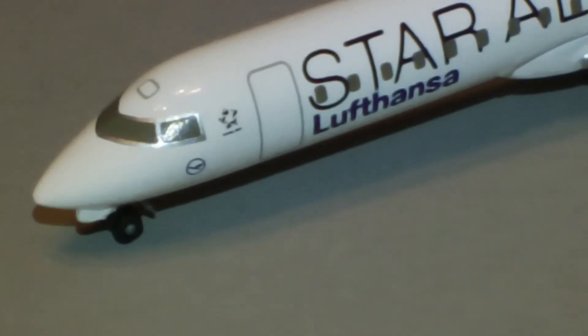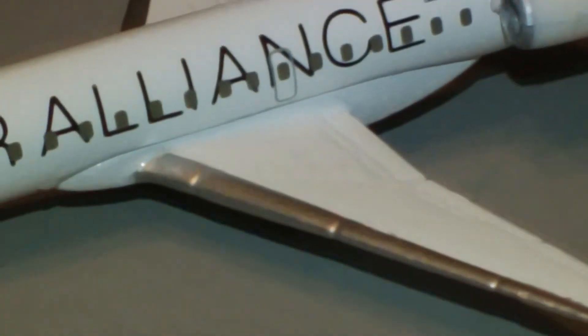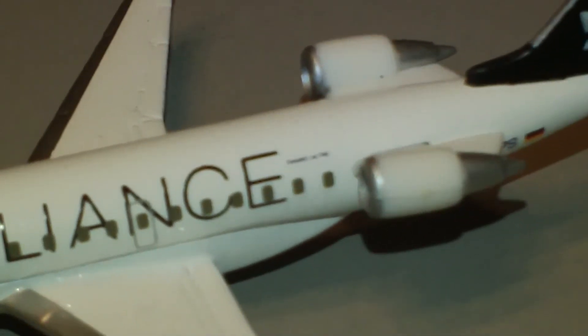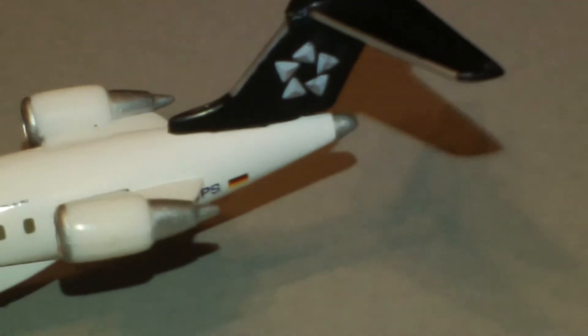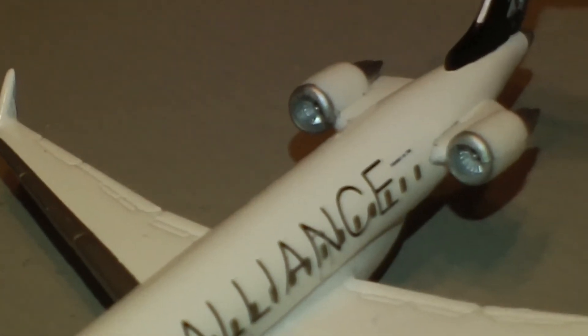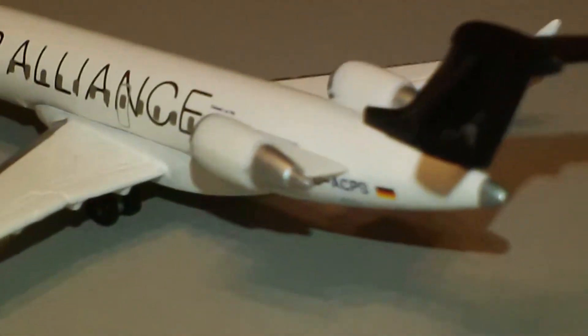It's got the little roof hatch, and it's got the Alliance logo there. Lufthansa bird — Lufthansa and Star Alliance. And of course it's got the painted tail cone. Star Alliance logo on the tail. Good look inside the engines.